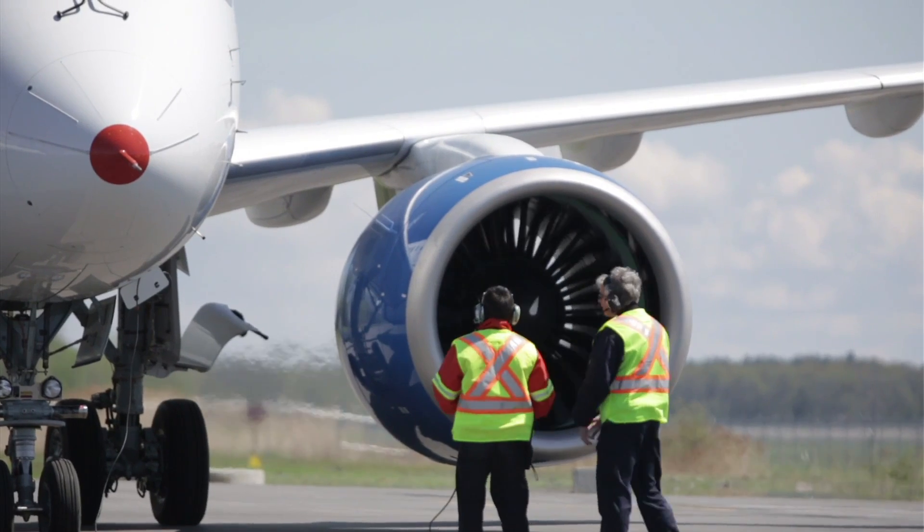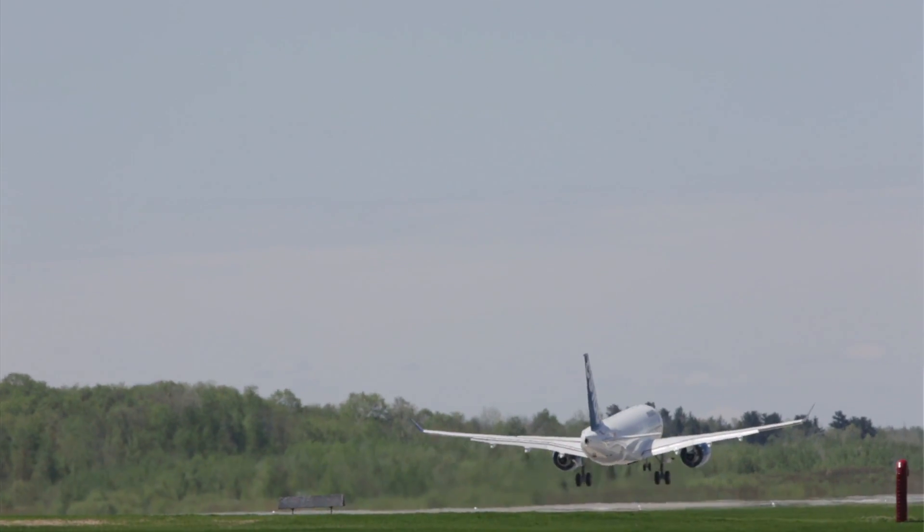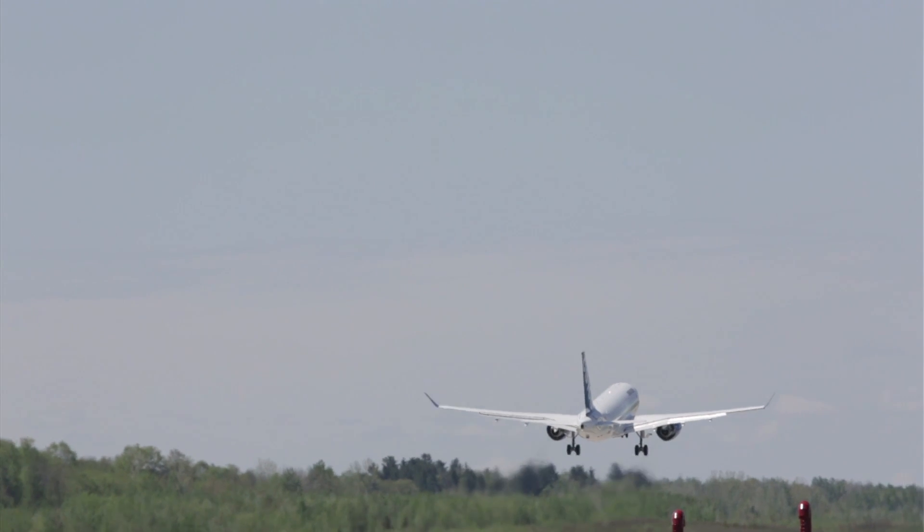We've taken the opportunity to upgrade the aircraft with the latest software and make improvements. Since the last update, we have flown FTV4 and entered the program cleanly — that's a performance aircraft, so once we get back in the air it's ready to roll.